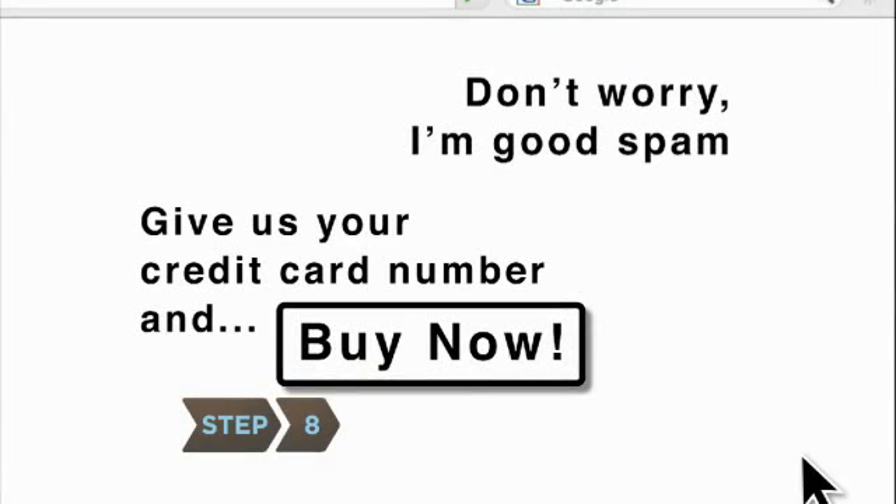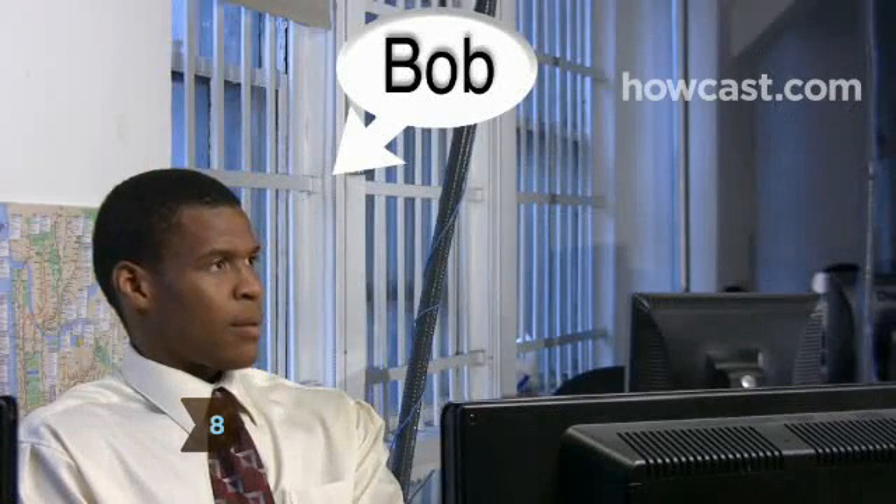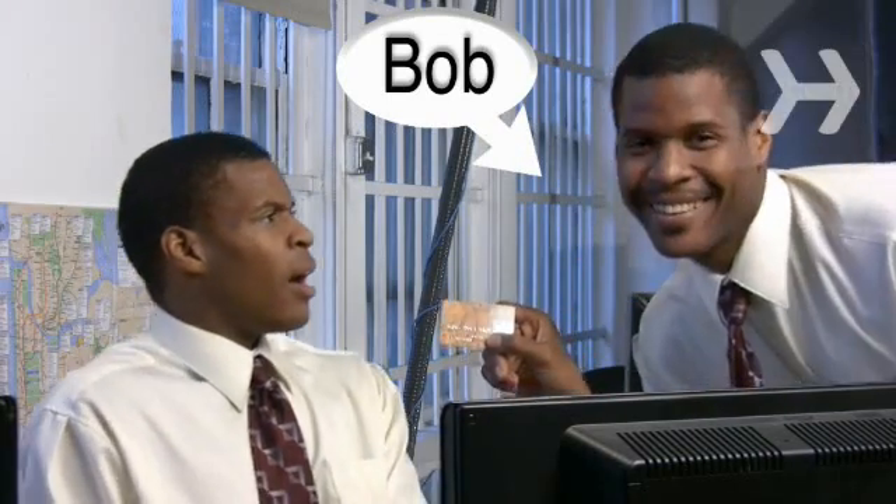Step 8. Buying from a spammer is like asking someone to steal your identity. Even if it seems like a good deal, don't bite.